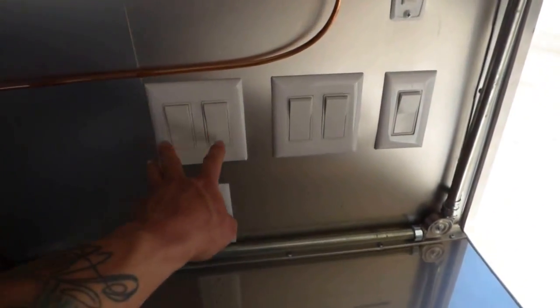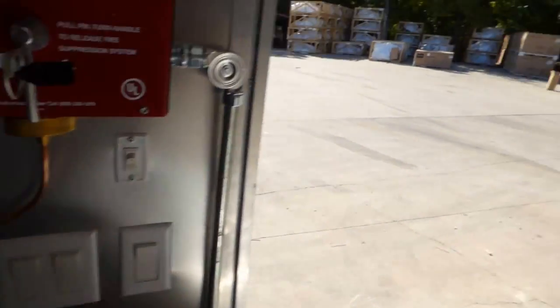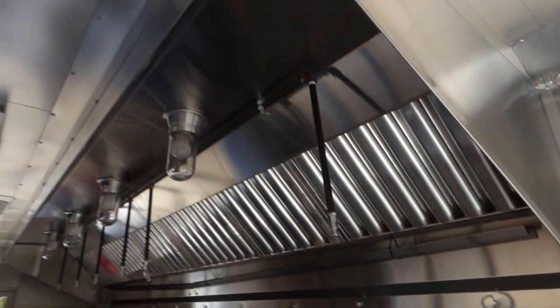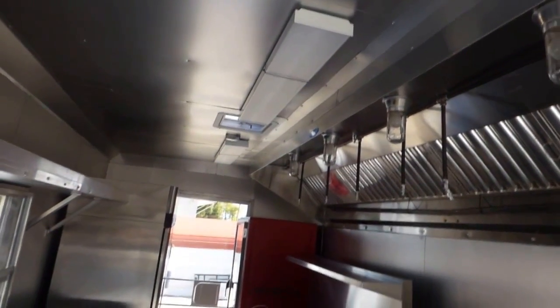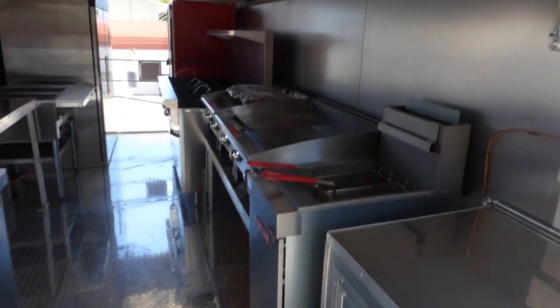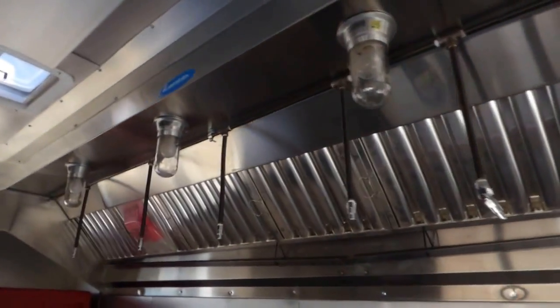All of our switches — this is for the hood, these are for the lights, and that's the exterior. This switch right here controls the 12 volt light on the ceiling. This is your control head for the fire suppression system. We have a Coleman AC unit with heat strip, 13,500 BTU. We have a power roof vent, four 48 inch fluorescent lights on the ceiling, and a 13 foot commercial grease hood made by Larkin with double exhaust fans — the exhaust fans are 300 CFM.